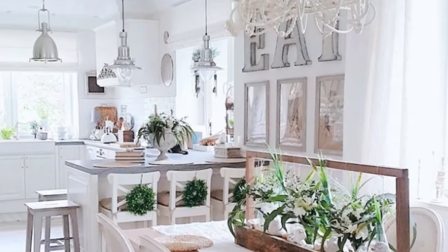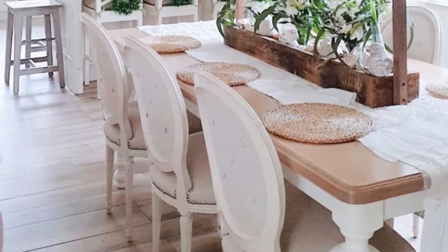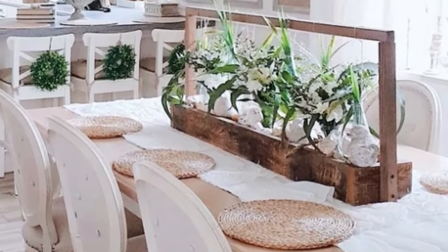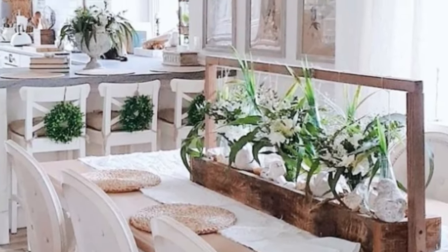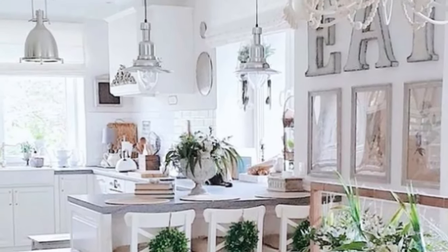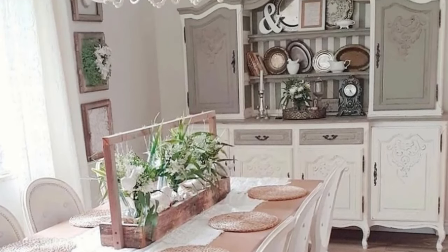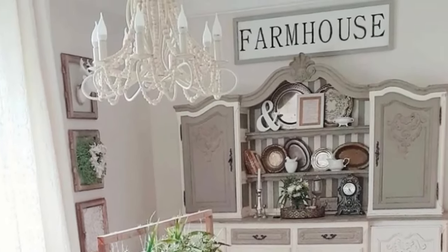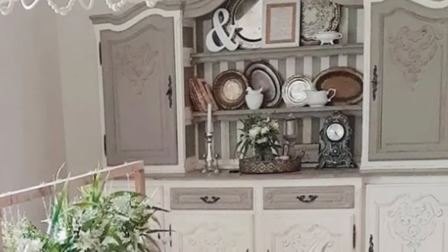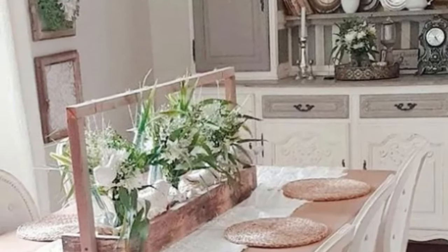In the dining room, rectangular centerpieces complement rectangular tables because they have a similar shape and size, creating a cohesive and visually appealing look. The straight lines and sharp angles of the centerpiece mirror those of the table, creating harmony and balance in the overall table setting. Additionally, rectangular centerpieces can help highlight the length and width of the table, enhancing the overall aesthetic of the dining space.